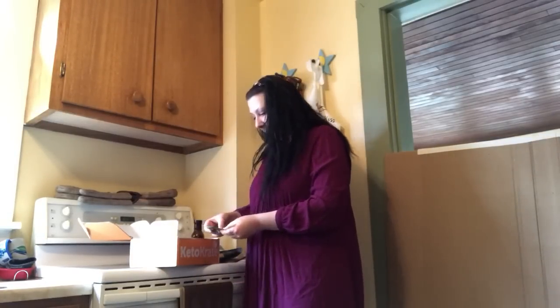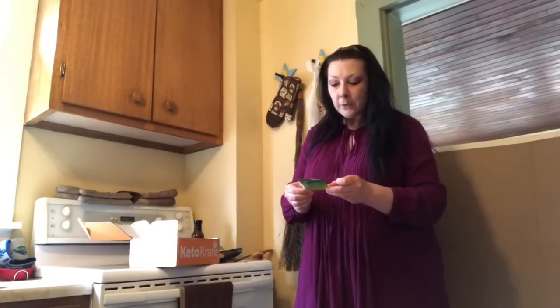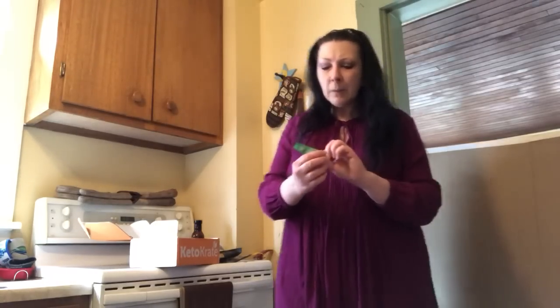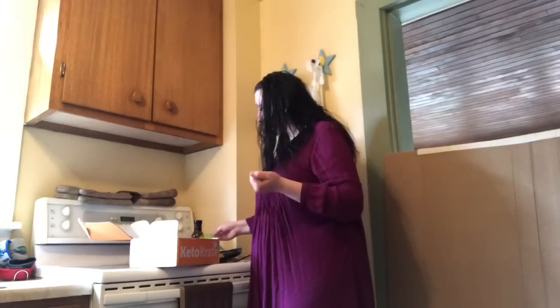It looks like we have another tea — actually it's an herb bag. It's a lemon myrtle herb bag. I might have to read the informational paper to see what this is for. Whenever I do future keto crate videos and talk about products I've tried, I'll let you know what that was all about.